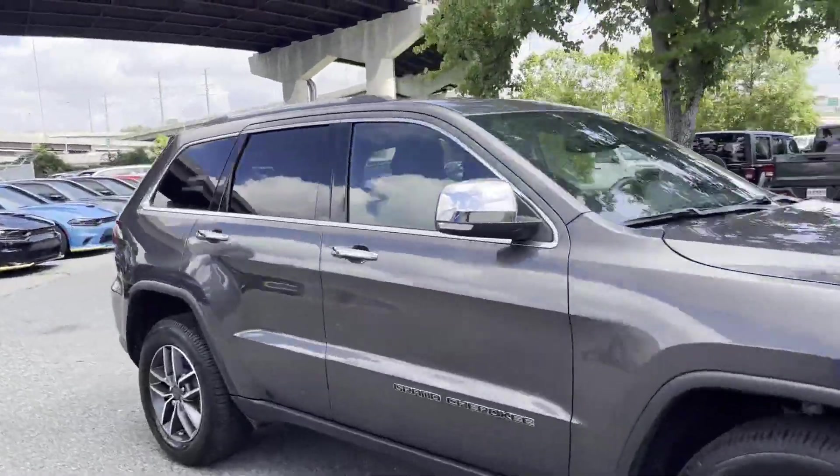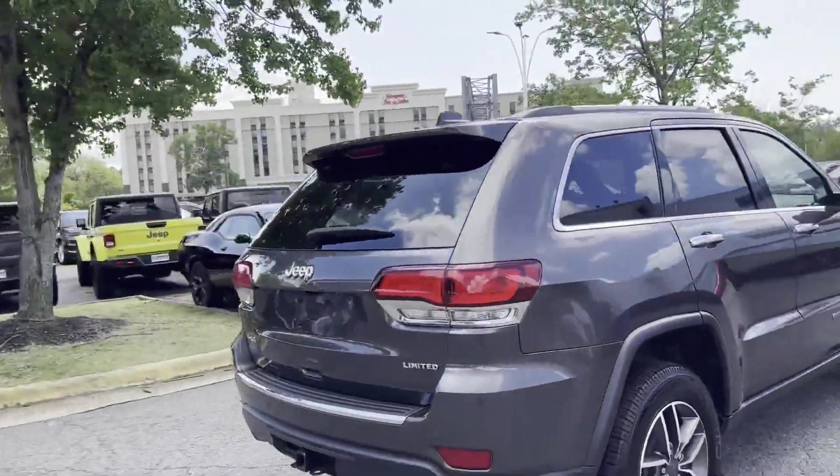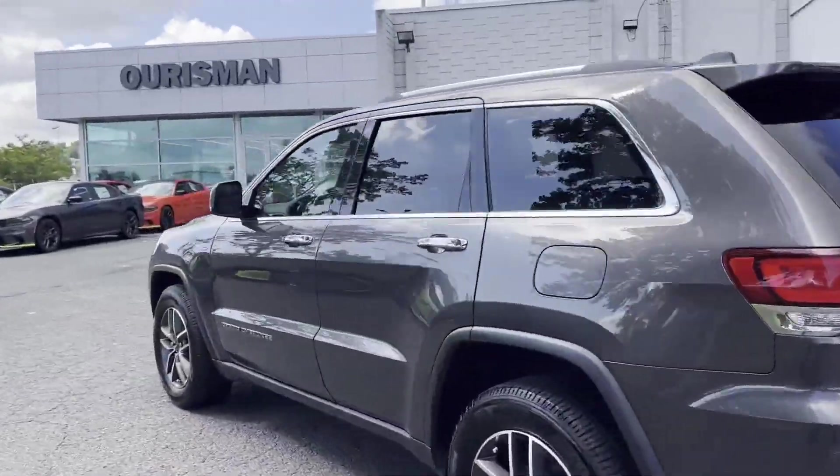2021 Jeep Grand Cherokee with less than 25,000 miles on the odometer. This SUV offers space as well as power and performance.